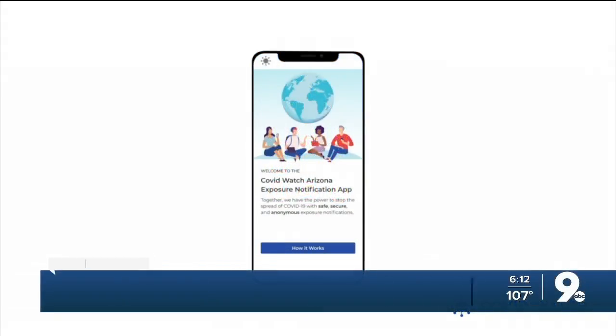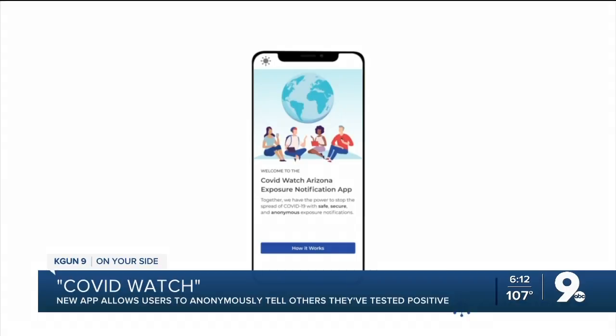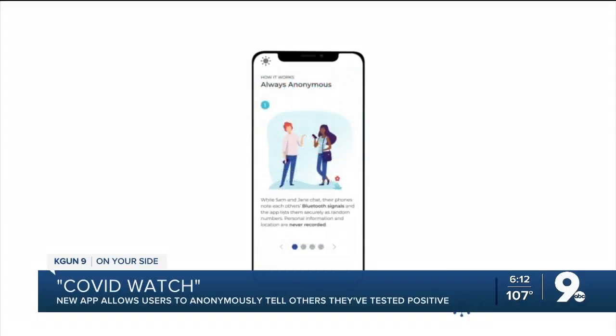A user can choose to anonymously share that they've tested positive for the virus. Then others with the app that have been in close contact with that person will get notified so they can get tested themselves.